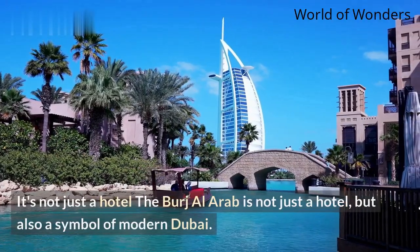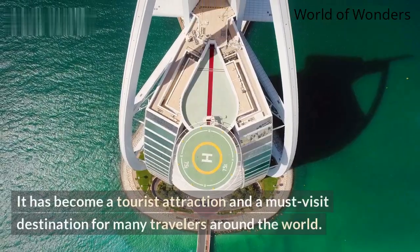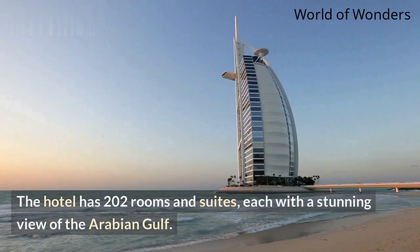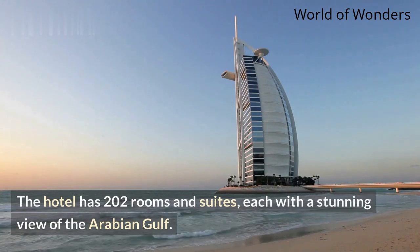The Burj Al Arab is not just a hotel, but also a symbol of modern Dubai. It has become a tourist attraction and a must-visit destination for many travelers around the world. The hotel has 202 rooms and suites, each with a stunning view of the Arabian Gulf.